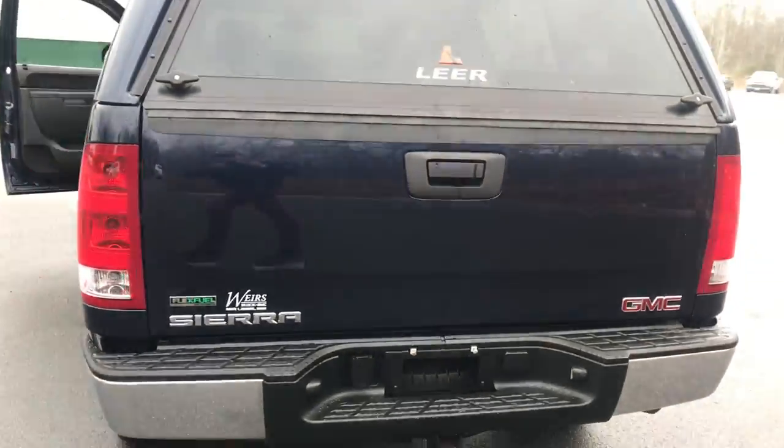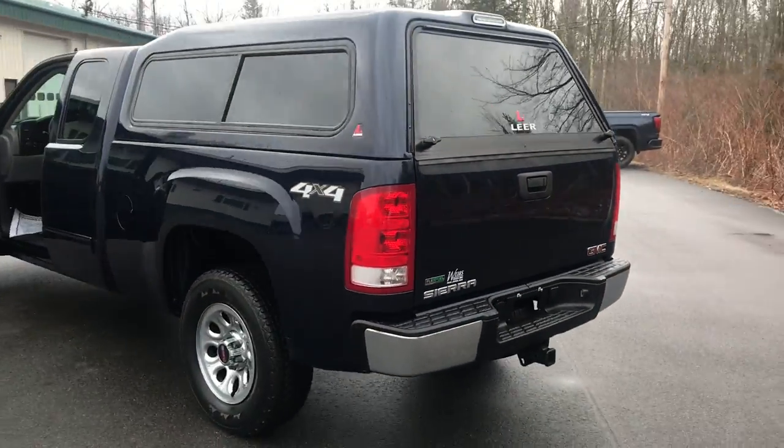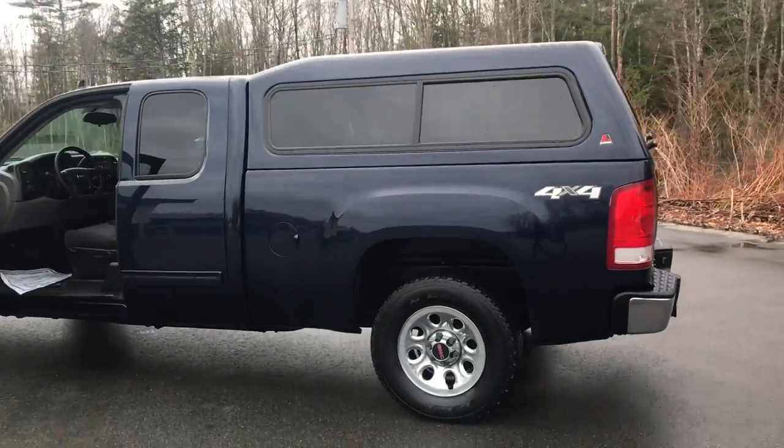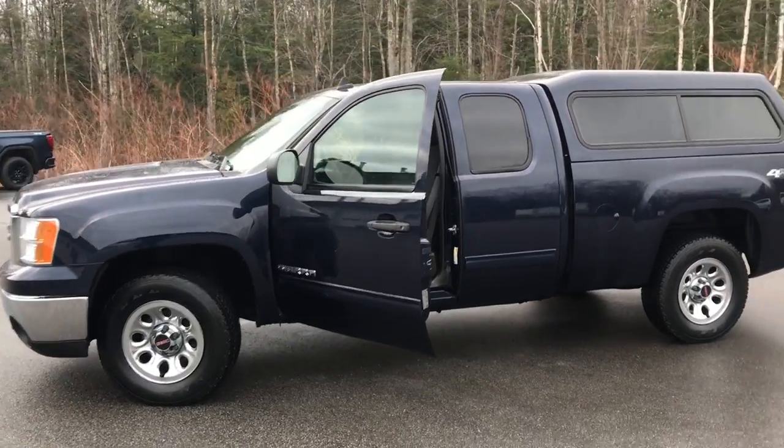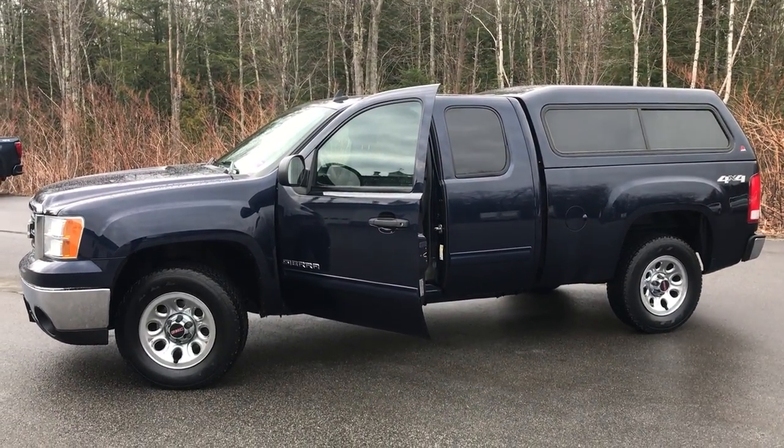Got your trailer hitch down at the bottom there. If you want to know a little more about this Sierra or come take a test drive, give us a call down here at the dealership. The direct line is 207-985-3537. Look forward to hearing from you. Have a great day — we'll see you next time. Bye.